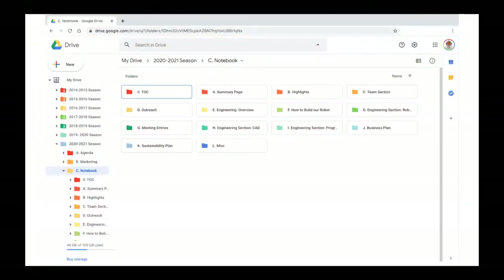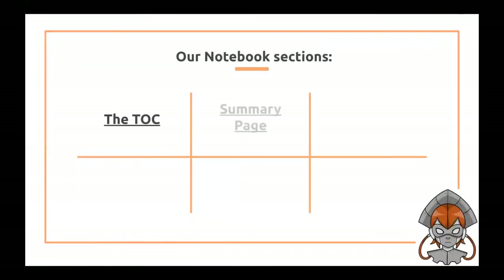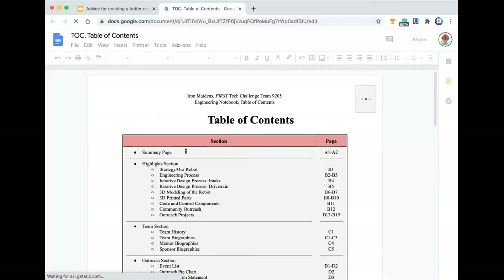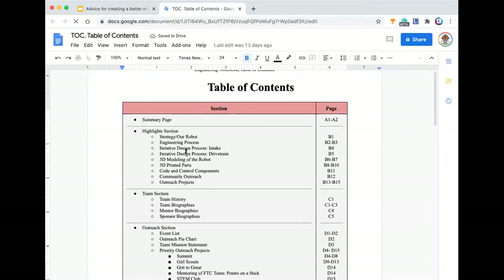Here's an overview of our drive and all of the different folders within it. Secondly, we'll be going through a walkthrough of our 2019-2020 notebook. So these are our first six sections. I'm going to start by going over our table of contents. Our table of contents is a really integral part because it's kind of like a checklist that our team uses every year to make sure we have all the sections.